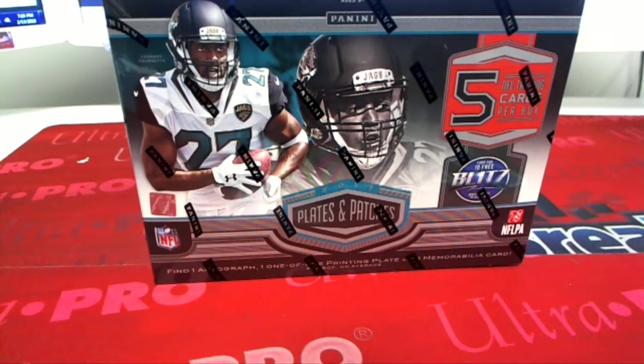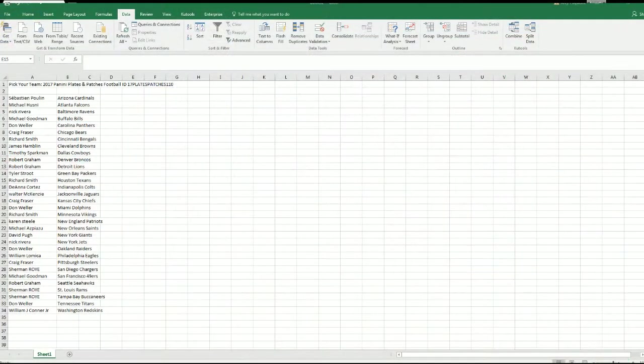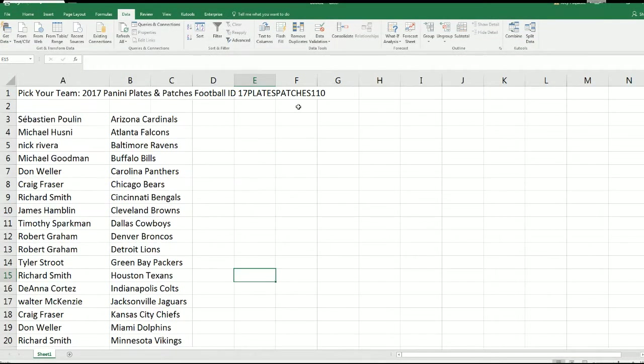Patches football. 17 plates, patches, 110 is our ID number. Everybody's selected their team.